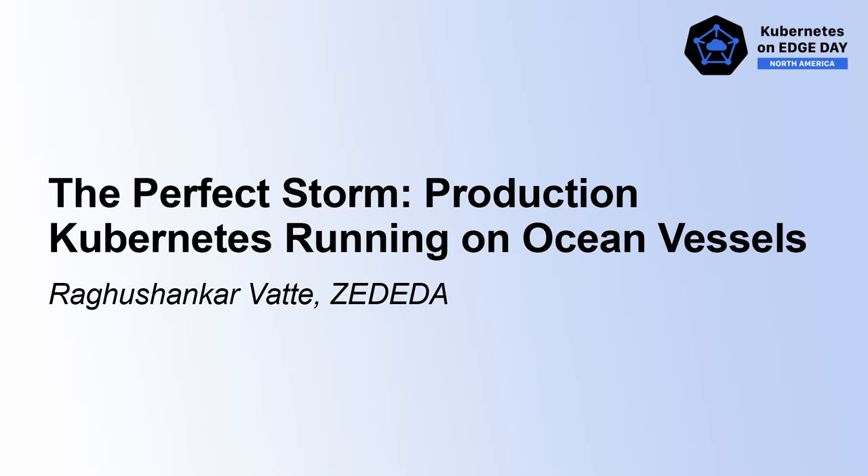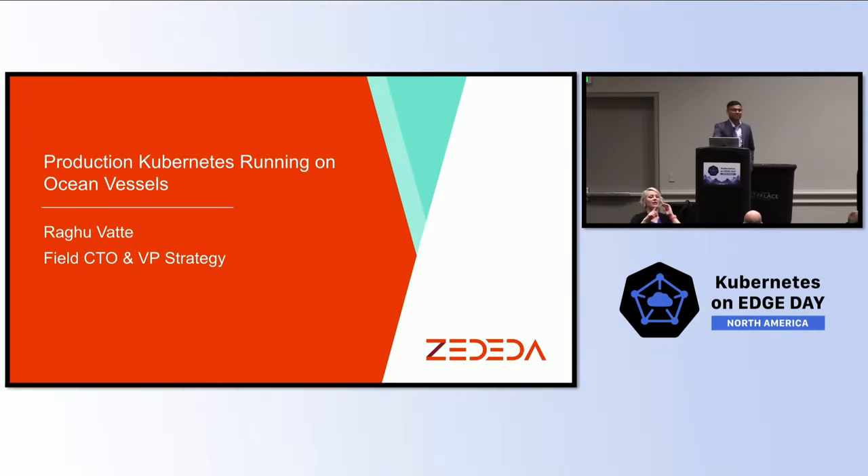How is everyone? Nice to see everyone is not fully asleep. I'm Raghu Vate, the field CTO and VP of Strategy for Zadida.